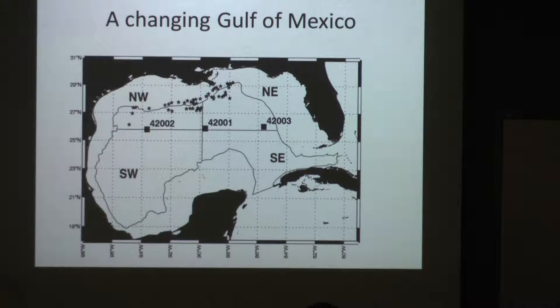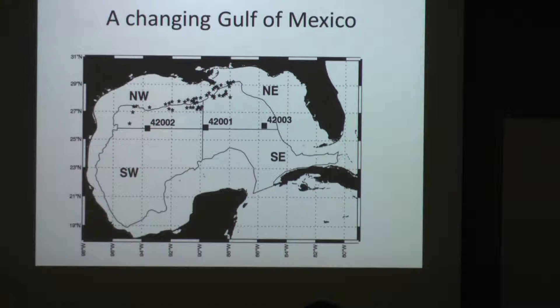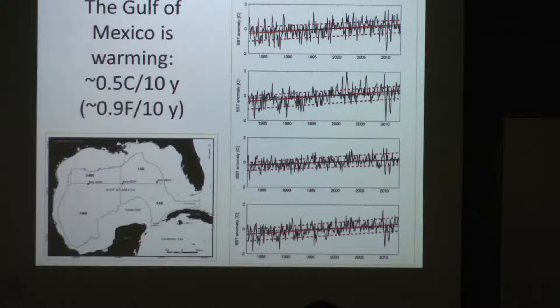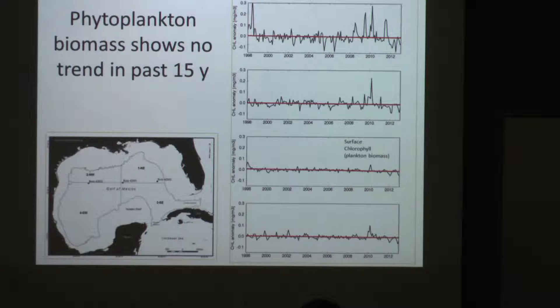One example of what we can do with these data involves taking the Gulf of Mexico, dividing it into regions — squares or any shape — and analyzing any type of data. In one study, I overlaid oil rigs and looked at how temperature or water color around rigs may change over time. In another, I looked at four quadrants of the Gulf of Mexico to see whether temperature and chlorophyll have changed over nearly 30 years of satellite data. There is, in fact, a slight warming trend of about half a degree every 10 years. Looking at chlorophyll concentration over about 15 years, there's no change — it just goes up and down a little.